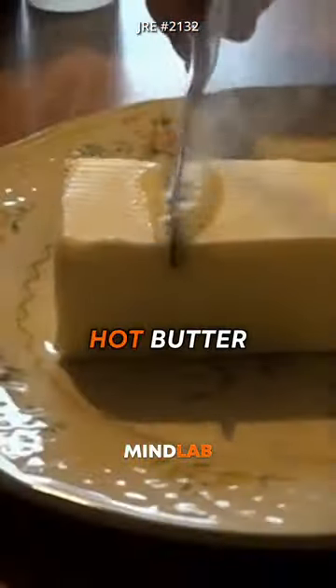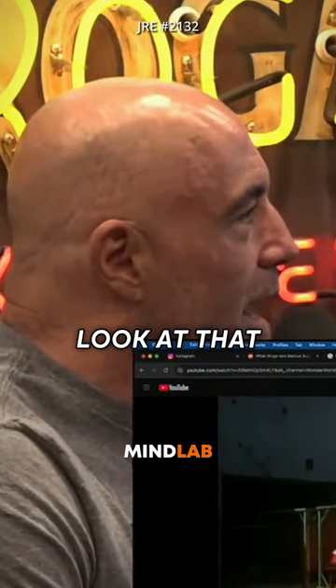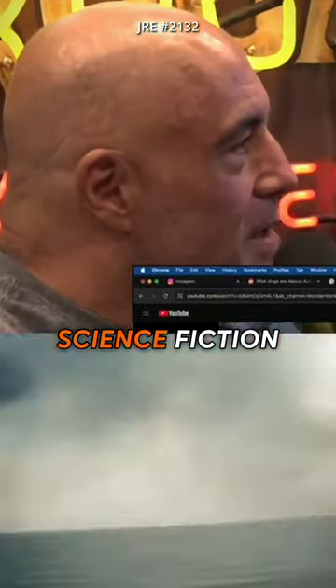And it just went through all of them like it was hot butter, just going through everything. Look at that — it's like total science fiction Star Wars type shit.